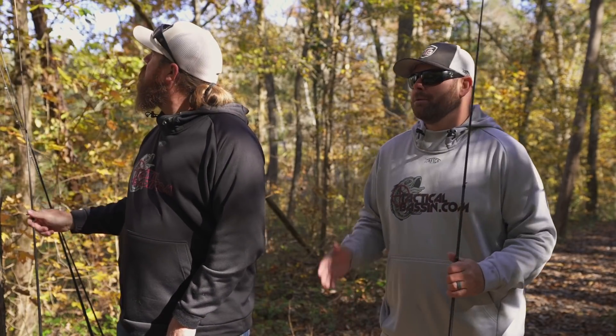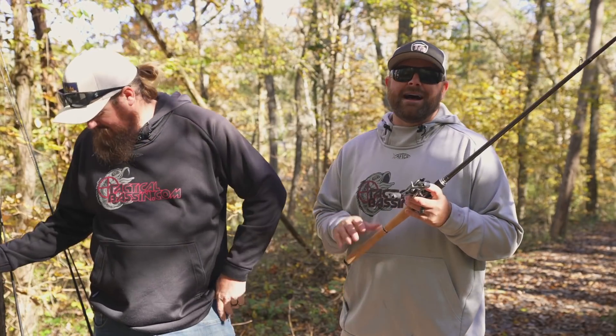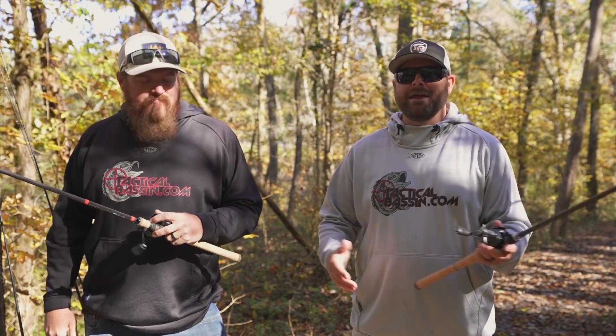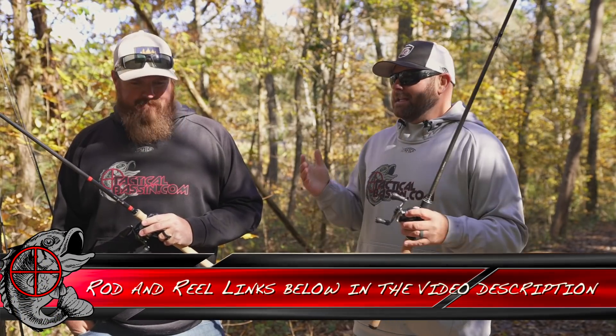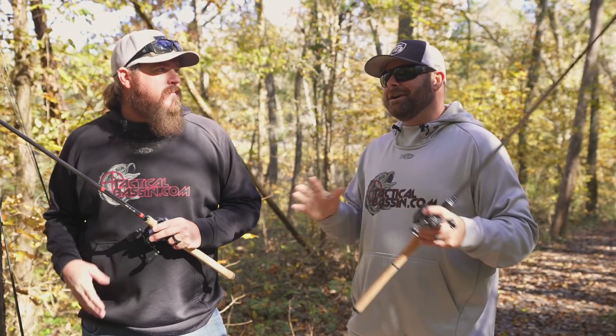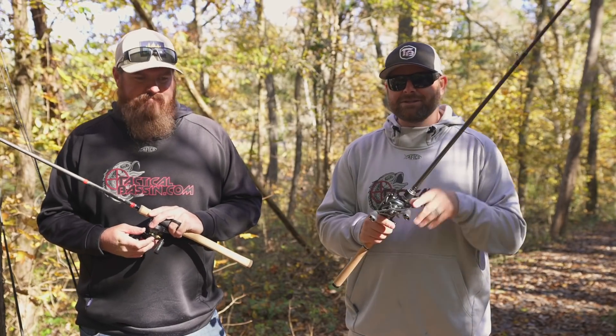Another key thing with Loomis across all their lineups — they've started putting the technique-specific labels back on there. They've come out with some very key specific rod blanks and they put a little picture on there for you. So when you're in the tackle shop checking out and you're like, 'What would I use this for?' — there's a picture of a Ned rig. It makes it really easy. Now bumping up into the higher price point, we're talking about some of the higher-end Megabass stuff. You JDM guys, that Japanese domestic market — you know what Megabass means to that market.